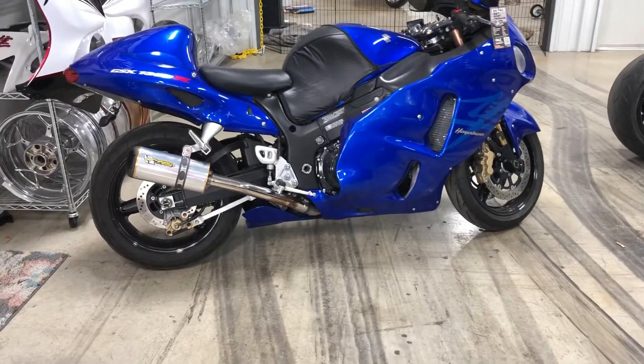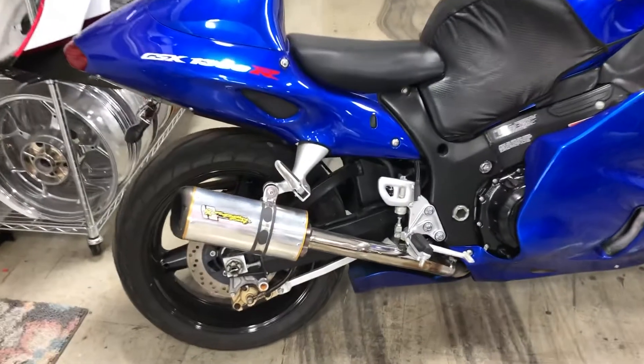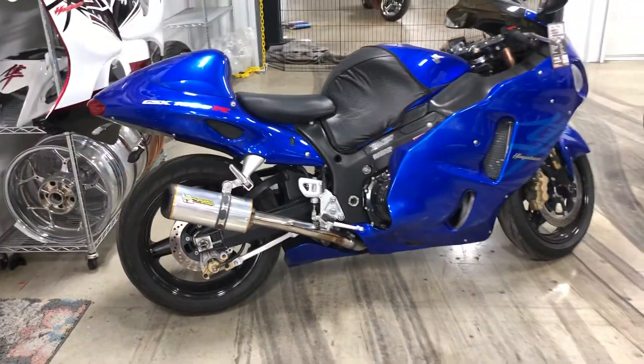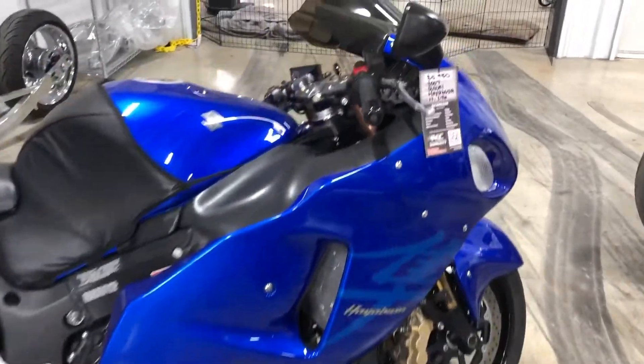It's been serviced. It only has 14,000 miles. It's got the Two Brothers exhaust — Gen 1. Super clean. It's only $5,950.